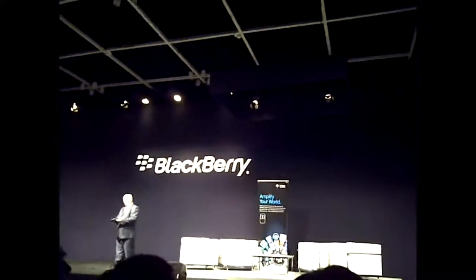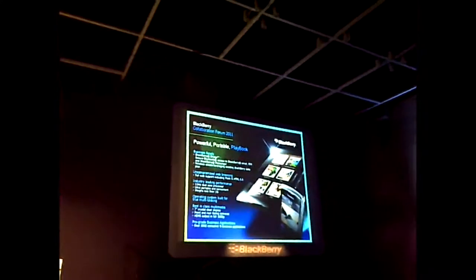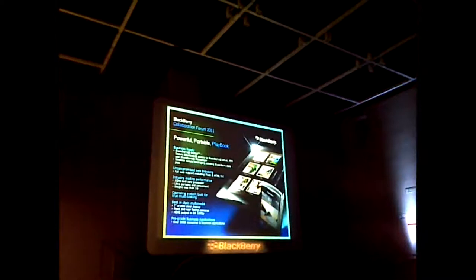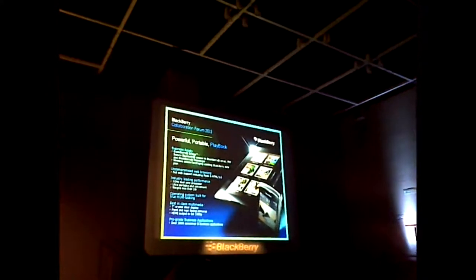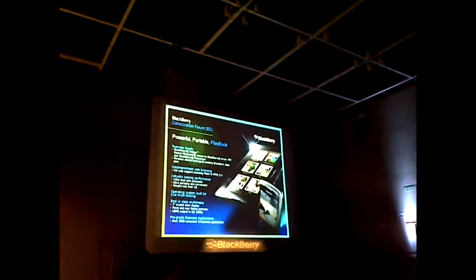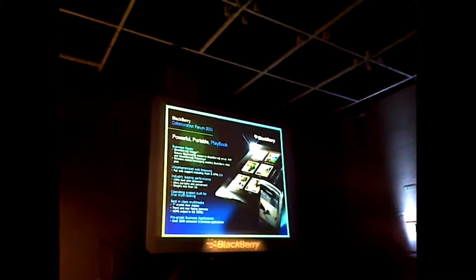The other piece I'd like to talk about is the BlackBerry Playbook, our tablet solution for the marketplace. Our team did a fantastic job with the slogan — powerful, portable Playbook — because it really is all that. One of the things that differentiates our tablet from others in the marketplace is that we really focused on the enterprise, making sure our device was enterprise-ready. One of the features we brought to the product is called the BlackBerry Bridge device.